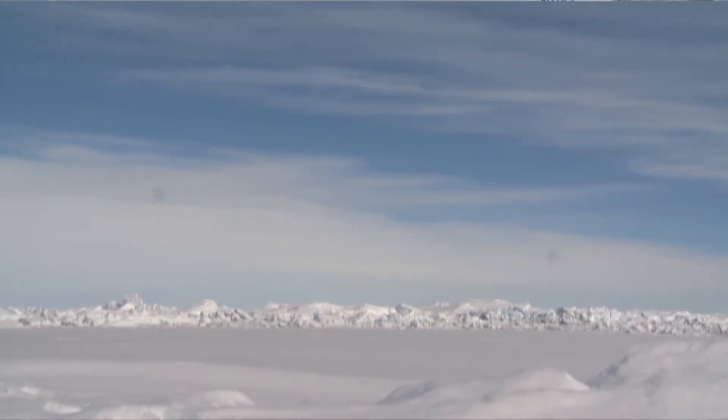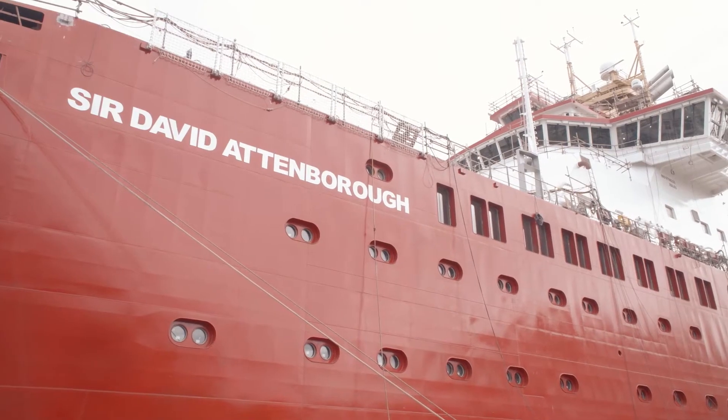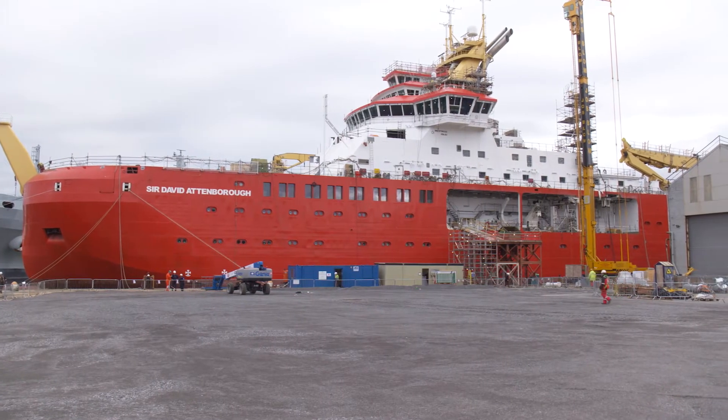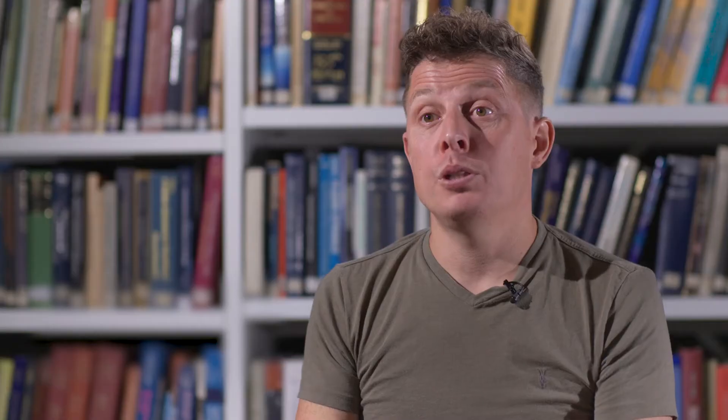The climate is changing faster than it ever has done before. Through this state-of-the-art new ship, the British Antarctic Survey will help to expand global knowledge of the polar oceans and the impact of climate change on this crucial region. This ship represents an opportunity to go to places that we've never been able to go to before — places that are too extreme for our current capabilities.